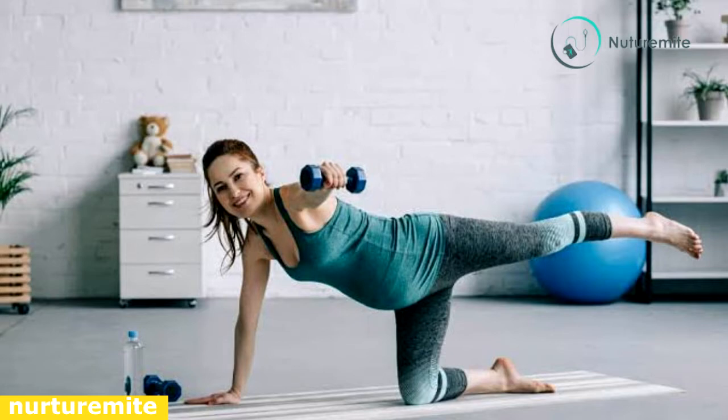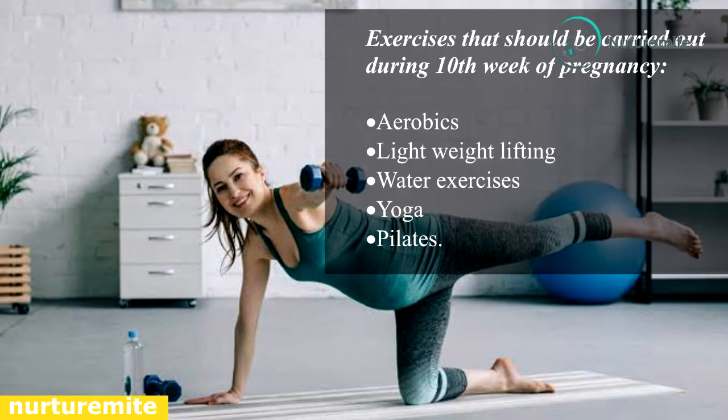Exercises that should be carried out during the 10th week of pregnancy: exercise for 30 minutes every day to keep yourself fit and active. Some exercises to consider include aerobics, lightweight lifting, water exercises, yoga, and pilates.